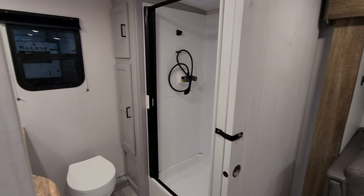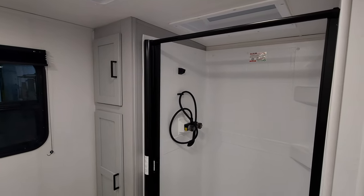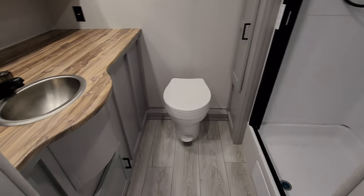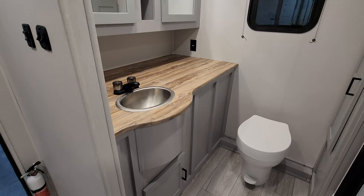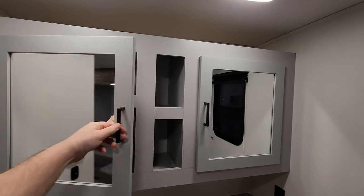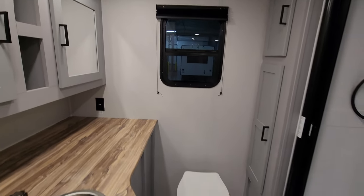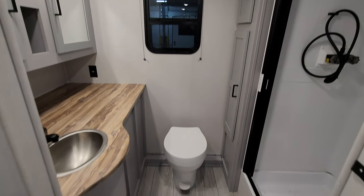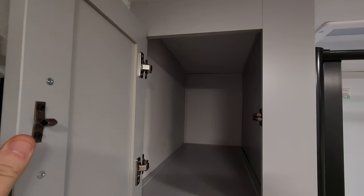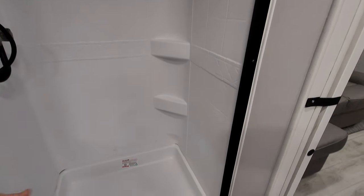Let's start back here in the back — the RB part, the rear bath. We have a walk-in shower with a pull-across vinyl door, ABS tub surrounds, and a skylight up above. There's a large amount of counter space, a pretty good-sized medicine cabinet, a window back here that opens, a foot flush toilet, a vent fan, and it's nice and deep. So it's a big bathroom in the back area of this RV.